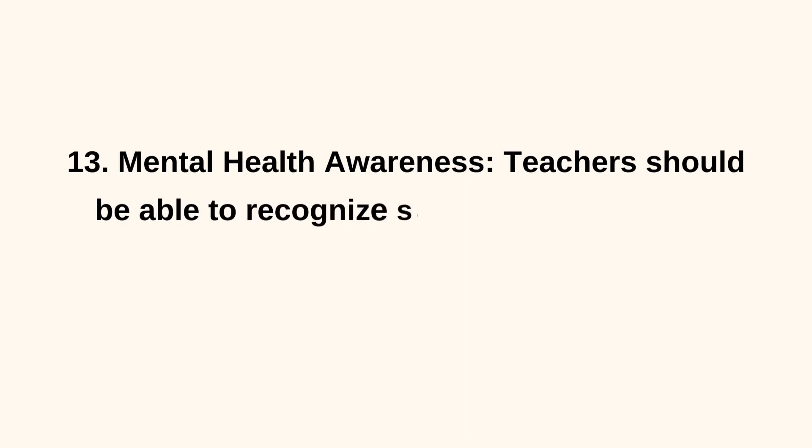13. Mental Health Awareness. Teachers should be able to recognize signs of mental health issues in students and know how to provide initial support and refer them to appropriate resources.